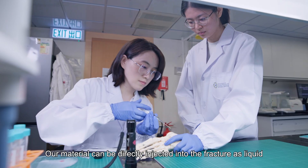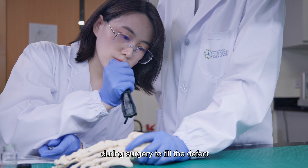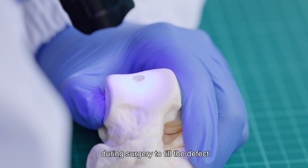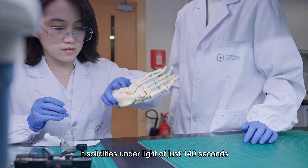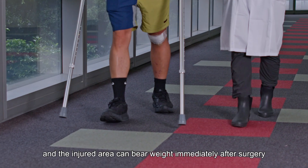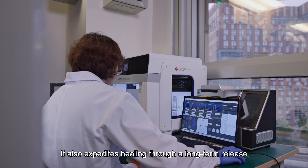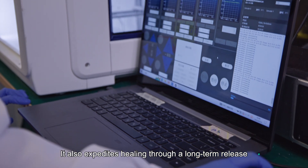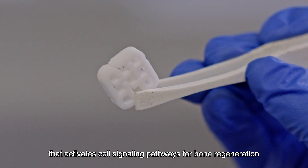Our material can be directly injected into the fracture as a liquid during surgery to fill the defect. It solidifies under light in just 140 seconds, and the injured area can bear weight immediately after surgery. It also expedites healing through long-term drug release that activates cell signaling pathways for bone regeneration.